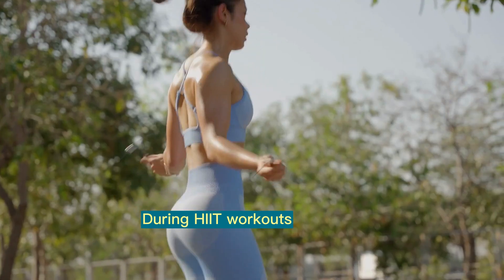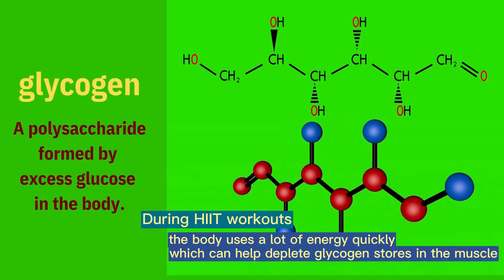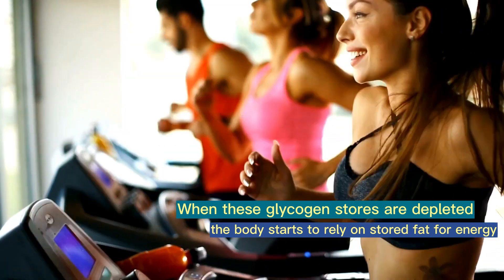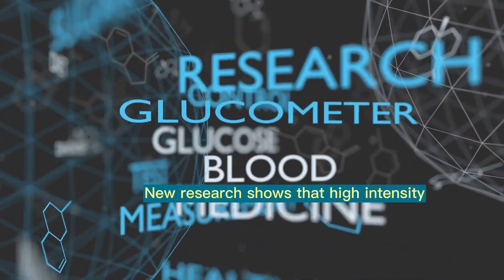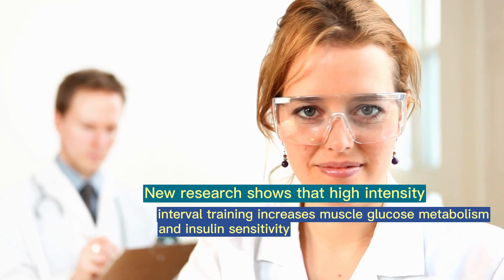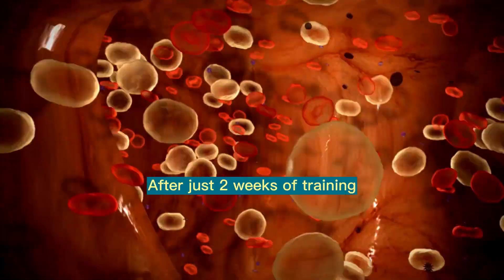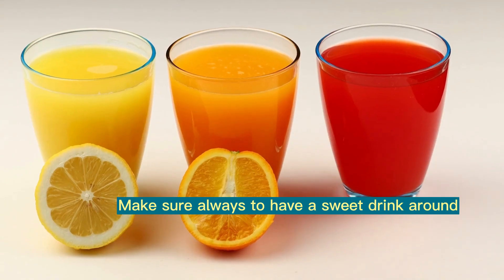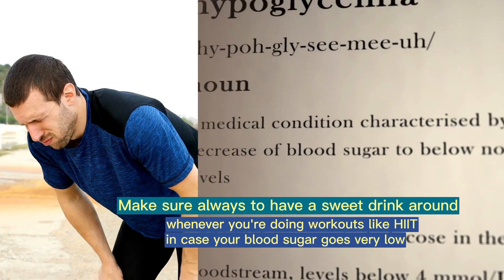During HIIT workouts, the body uses a lot of energy quickly, which can help deplete glycogen stores in the muscle. When these glycogen stores are depleted, the body starts to rely on stored fat for energy, which can help improve insulin sensitivity. New research shows that high-intensity interval training increases muscle glucose metabolism and insulin sensitivity in people with type 2 diabetes. After just two weeks of training, glucose uptake in the thigh muscles returns to normal levels. Make sure to always have a sweet drink around whenever you're doing workouts like HIIT, in case your blood sugar goes very low.